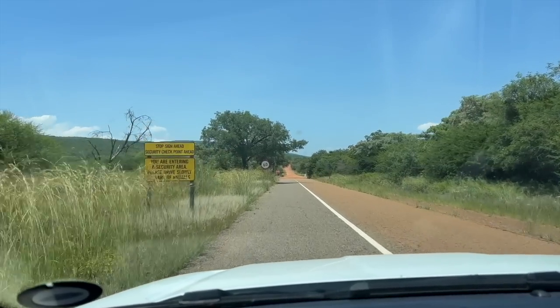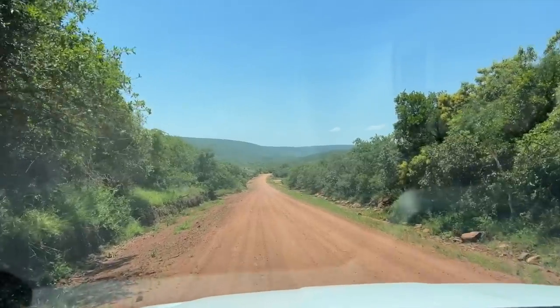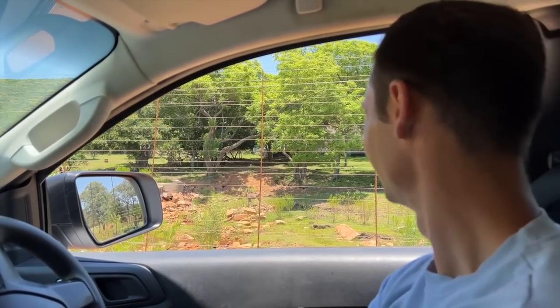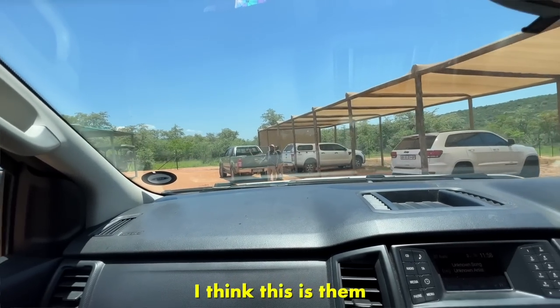We're about to hit dirt road — we're officially entering the game reserve right now, meaning that everything around us is where the animals are. We haven't even arrived at our gate yet and look what we're seeing! We're in! So we're in the game reserve and they're going to come and pick us up. I think this is them. Hello, how are you? I'm good, how are you? Herbert, nice to meet you. Thank you so much. Climbing up — this is our mode of transport.